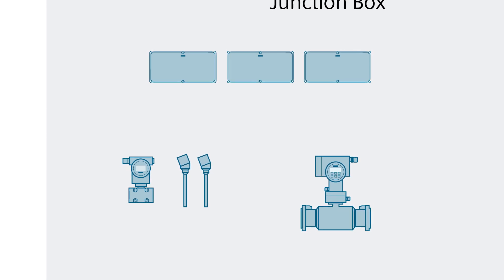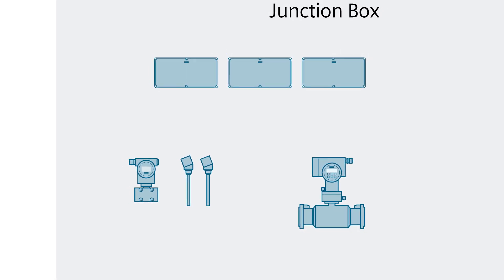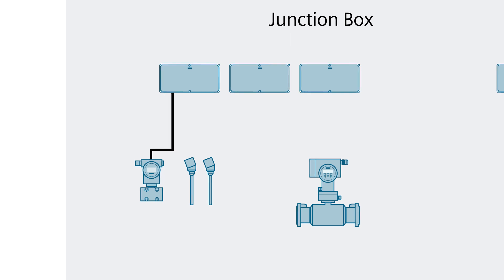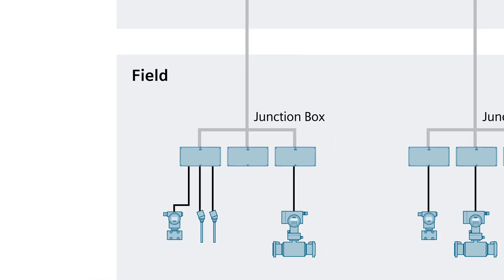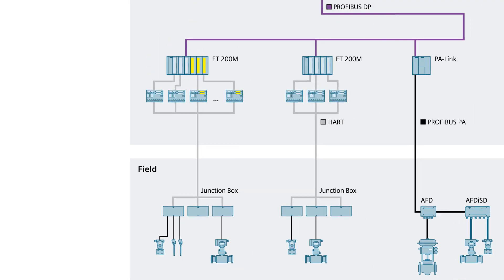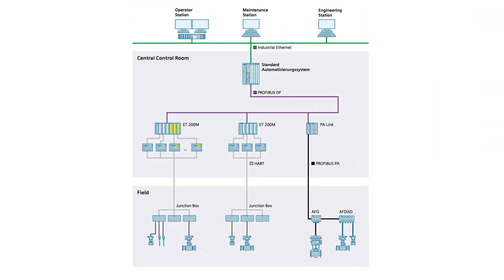No doubt you're familiar with the following challenges you face today with field device connection: time-consuming, error-prone wiring; miles of copper cabling; thousands of terminal points; high planning and documentation costs; high effort for device integration and replacement — to name just a few of the most important challenges.